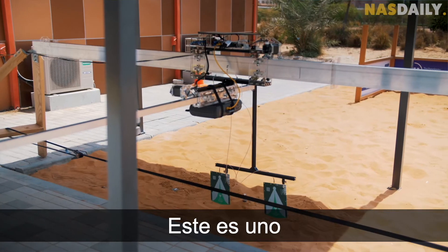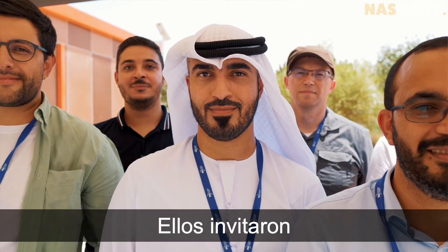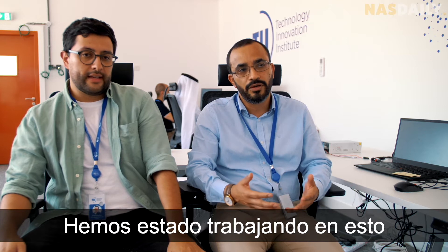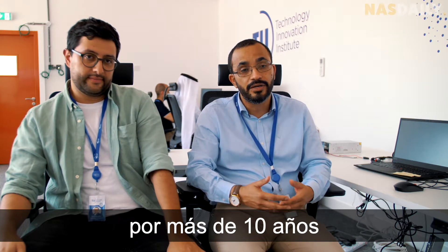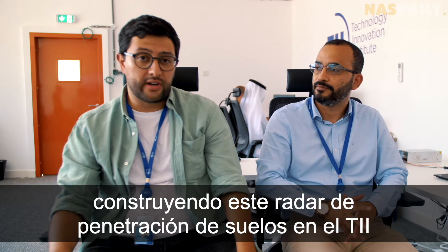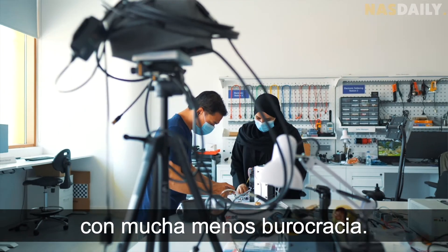This is one of many inventions coming out of Abu Dhabi. They invited the best scientists in the world to invent technology that saves lives. We have been working on this for more than 10 years in collaboration with many institutions around the world, and right now we're building this ground-penetrating radar at TII.